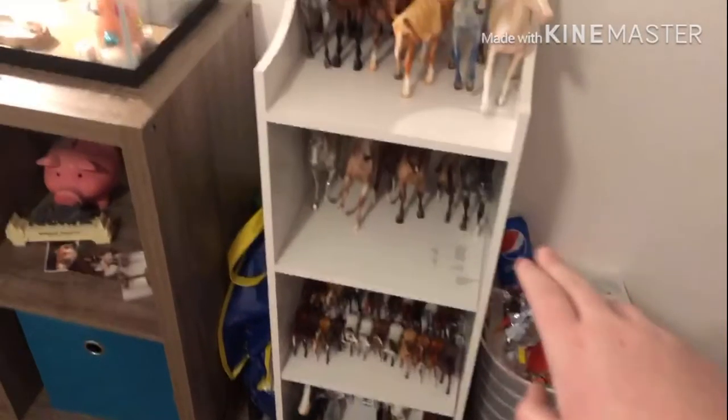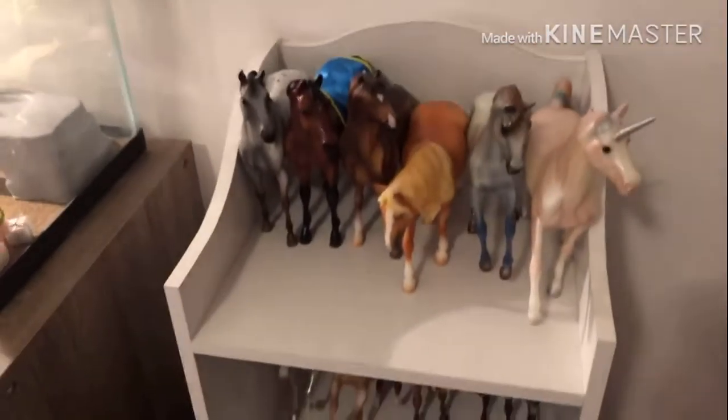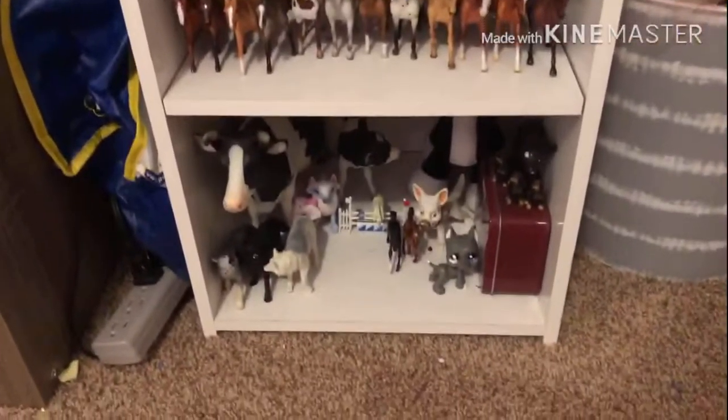Over here is my Classic and Stablemate shelf. I won't go in depth with these guys because I'll just make a video later showing you all of it. Between there is just a little bag that has Breyerys on it that I got for my birthday.